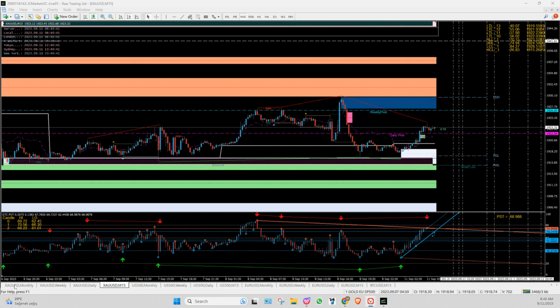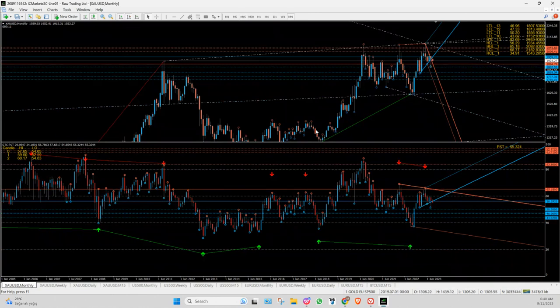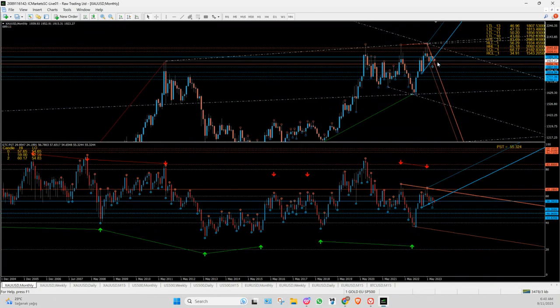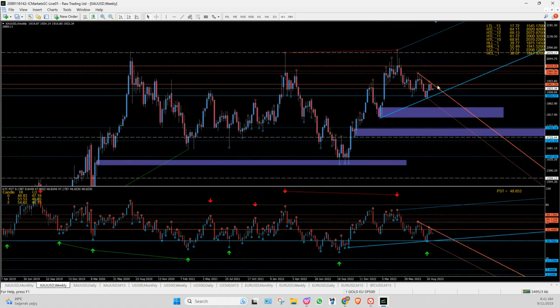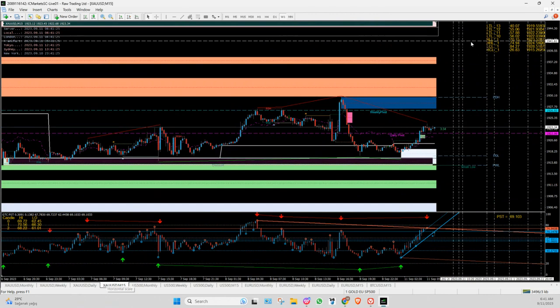Here we are. It's a bit of a sandwich zone as you can see, but technically it's telling us we should be going down. The targets could be 1856 as one target, and 1807 as another. We could still go down technically. Where to sell: 1941 on the price and on the PST — so we could go up to sell off.